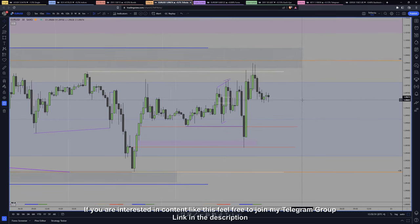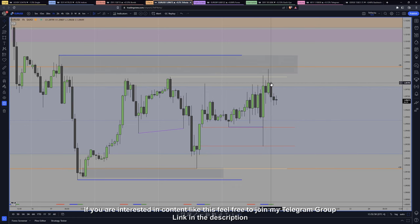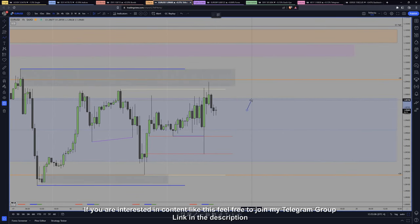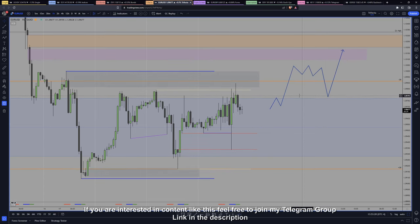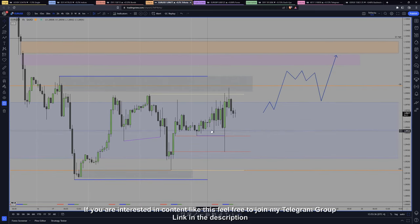We can see on the H1 when we breach the level we come back immediately, which is not what we want to see. Ideally we'd like to see some distance — hit it multiple times, break above, spend some time, then come back and go higher. I learned this from Tom Dante — you can find him on YouTube. This fractal is also what ICT refers to as accumulation, manipulation, distribution — exactly what happened here: big displacement, consolidation, Judas lower manipulation, then distribution. One of my favorites.